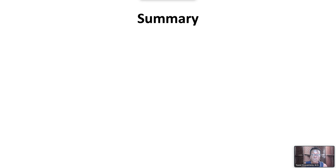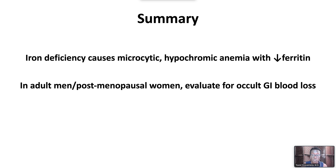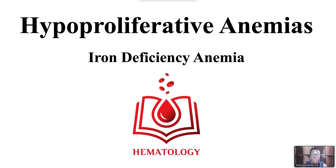In summary, iron deficiency causes microcytic hypochromic anemia with decreased ferritin. In adult men and postmenopausal women with iron deficiency, evaluate for occult GI blood loss. Oral replacement is best given once daily or every other day. This ends our video on hypoproliferative anemias, iron deficiency anemia.